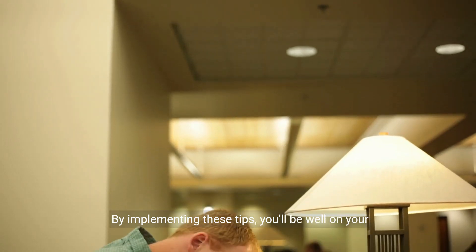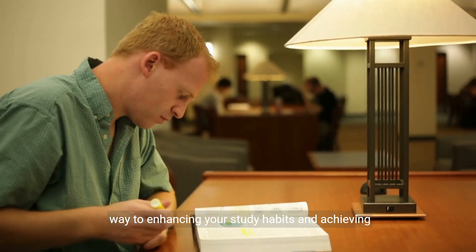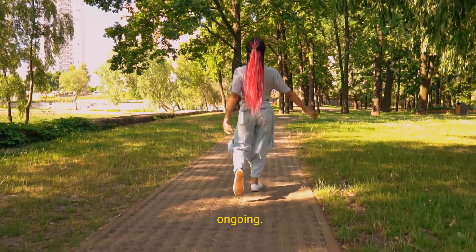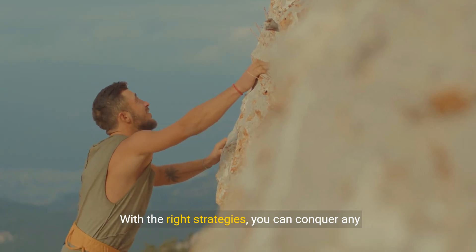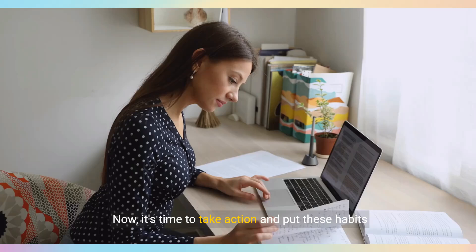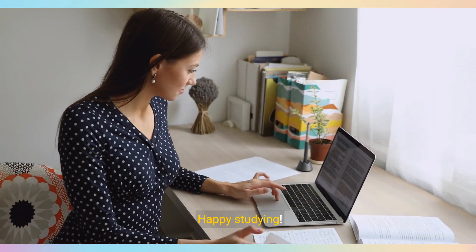By implementing these tips, you'll be well on your way to enhancing your study habits and achieving your learning goals. Remember, the journey to effective learning is ongoing. With the right strategies, you can conquer any challenge ahead. Thank you for joining us. Now, it's time to take action and put these habits into practice. Happy studying!